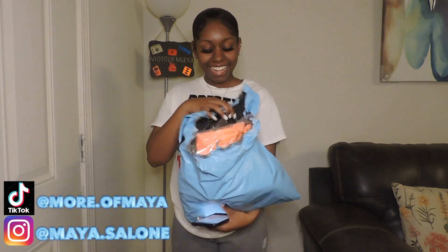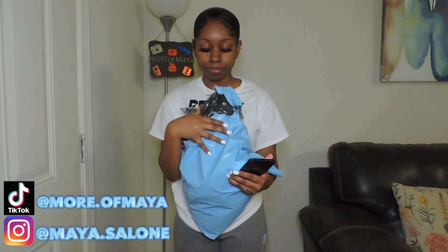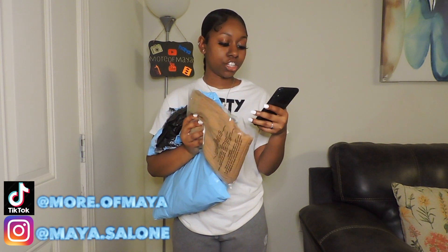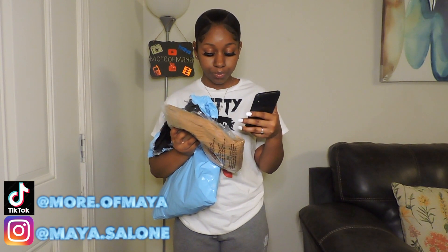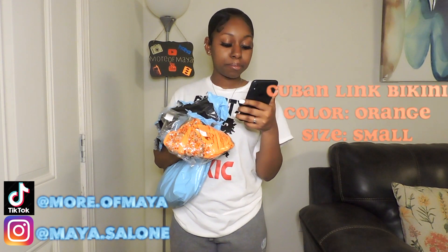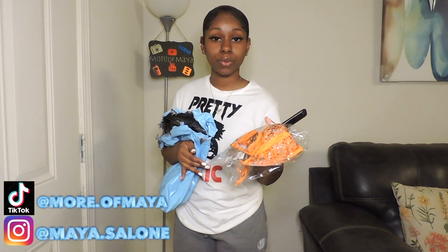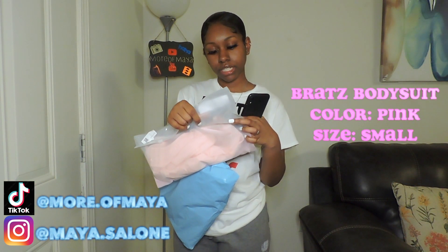Also, they were on sale so I couldn't just get the dress. I got this chill and cute set — it's small and it's in color peach. I got this, it's called the Taylor jumpsuit, I got it in a size two. I also got this Cuban link bikini in color orange, size small. I'm not going to show this one on YouTube because they're going to demonetize me. And I also got this Brats bodysuit — it's pink, it's in a size small.